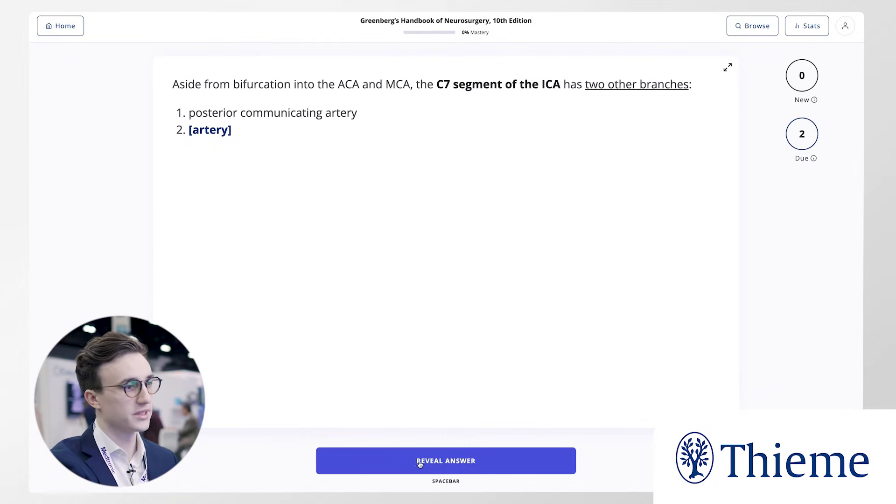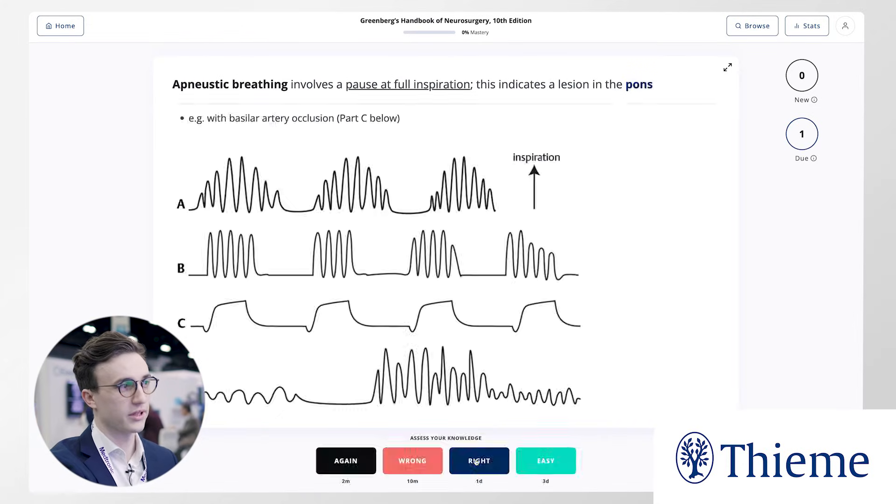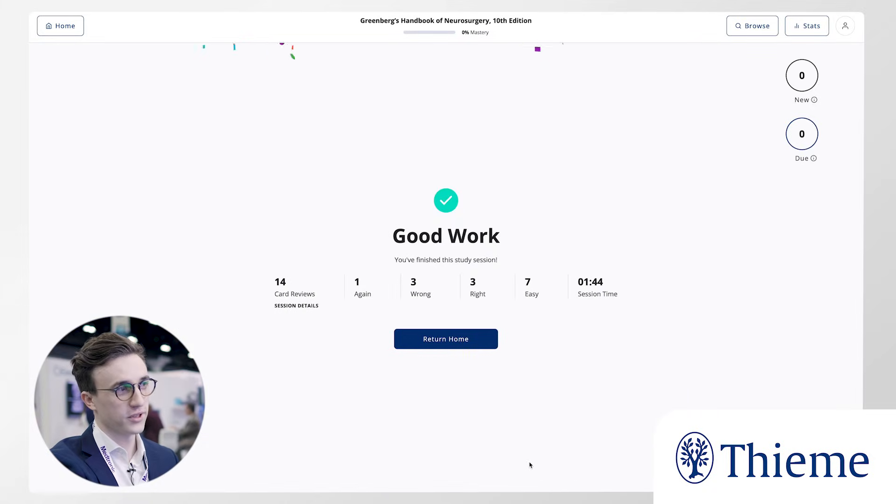Focus on your weaknesses over time. Essentially our algorithms will predict when you're about to forget some information and then reinforce it at the right time. Our algorithms will calculate your due cards for each day, cover those, and you'll know everything you need to know for residency.